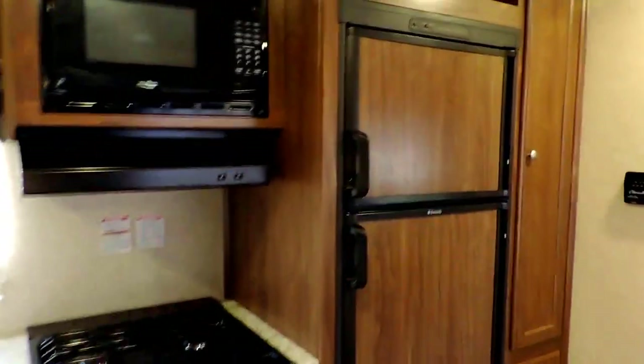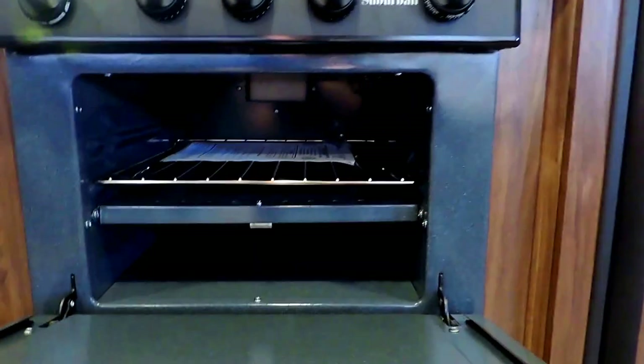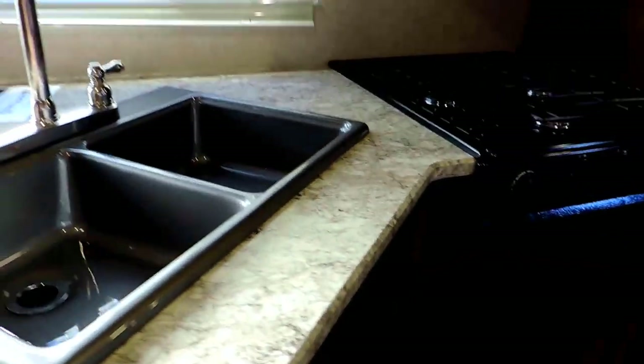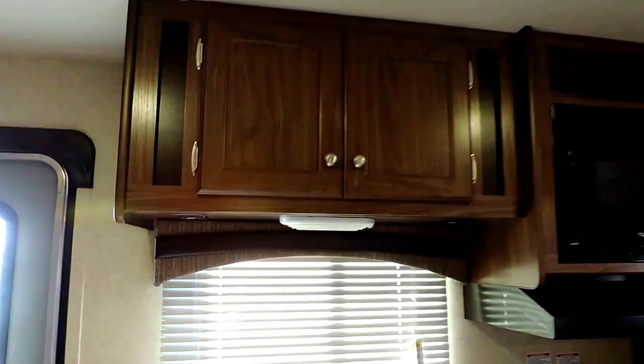Opposite the slide-outs is your kitchen, where you've got a two-door refrigerator and freezer in the corner, some overhead storage above your microwave and refrigerator, and a side pantry next to your refrigerator. Three-burner stovetop and gas oven underneath with an overhead microwave. Double sink with solid surface countertops and storage underneath and overhead.